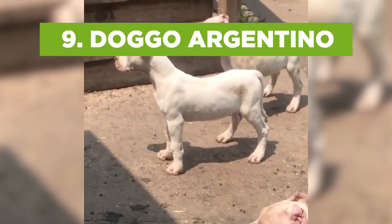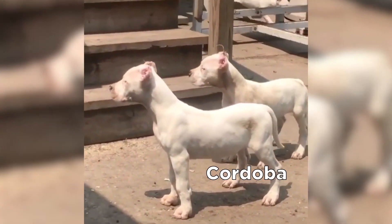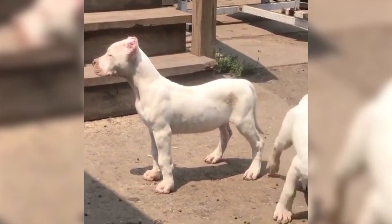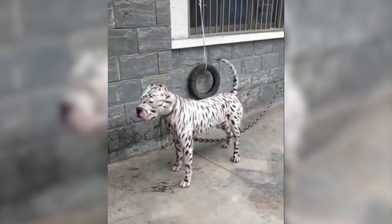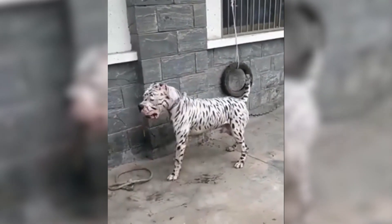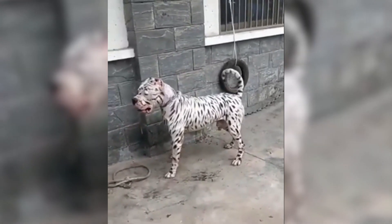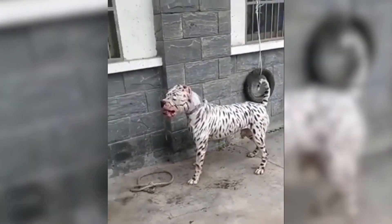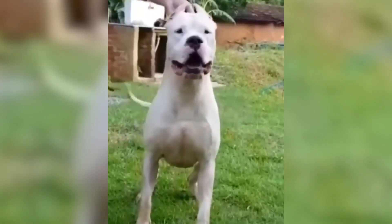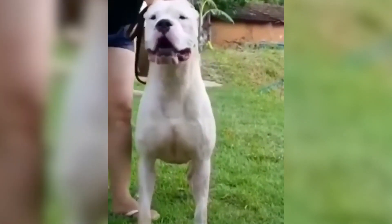This strong muscular dog was bred in the 1920s from the Cordoba Fighting Dog and other dog breeds such as Great Dane, for the purposes of big game hunting. These dogs resemble a larger version of Amstaffs, but they are nonetheless often mistaken for pit bulls. They look like pit bulls probably because of their firm posture and well-built muscles. Other than that, we see no reason to confuse these two breeds.